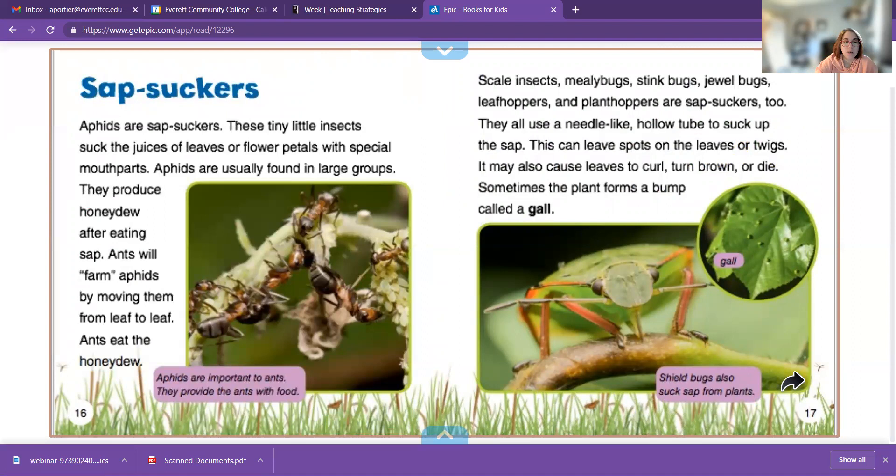Aphids and sapsuckers — these tiny little insects — suck the juices of leaves or flower petals. They like the honeydew, which is why it's always good to have ladybugs in your garden, because they'll eat the bugs that are trying to eat your garden.